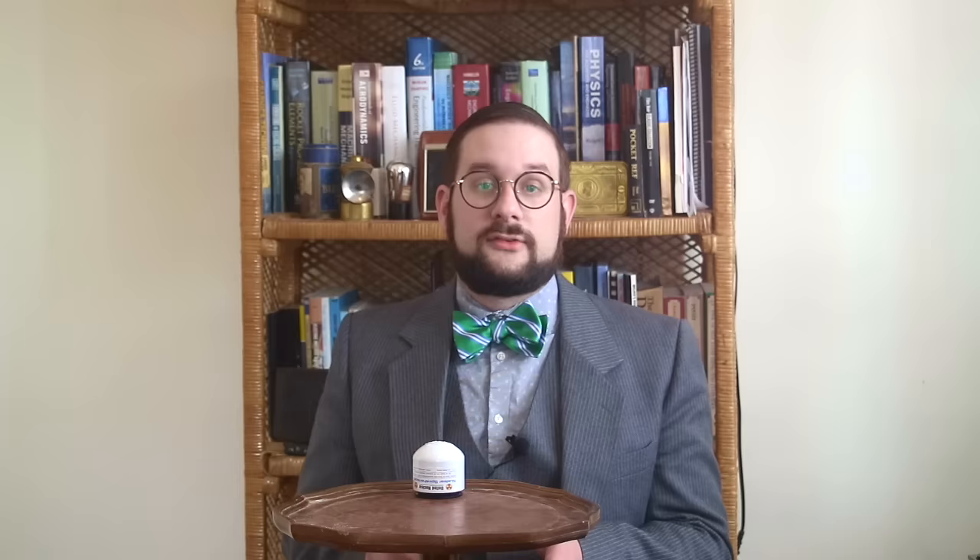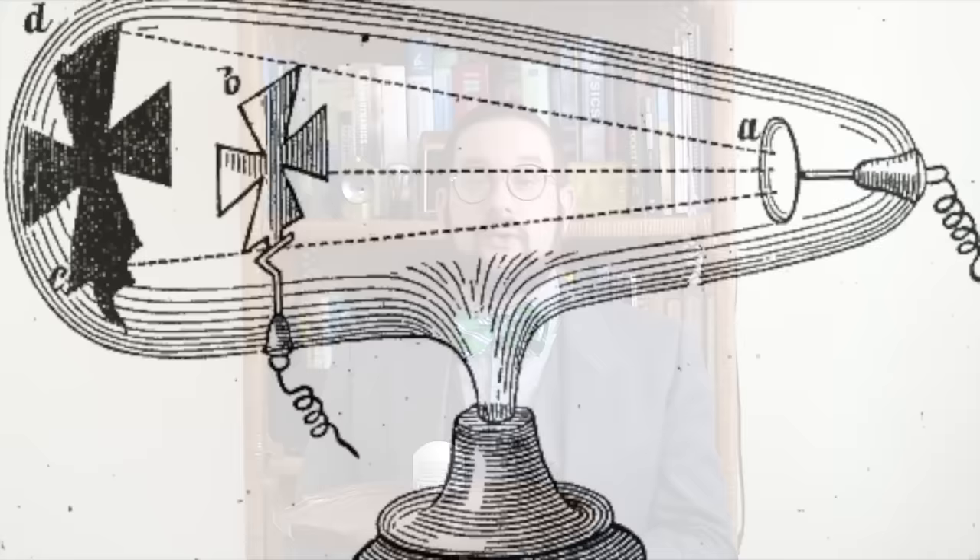The spintharoscope was invented in 1903 by British scientist Sir William Crookes, and we've talked about Crookes before in my video on the radiometer — he really was a prolific and extremely important scientist. Among his many achievements was discovering the element thallium, and inventing the cathode ray tube, which led to the development of x-rays, television, and tube electronics.